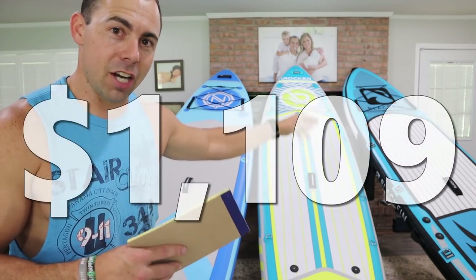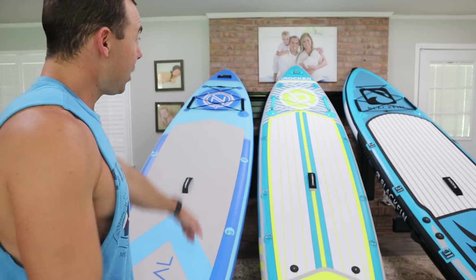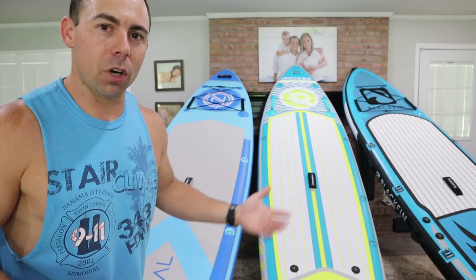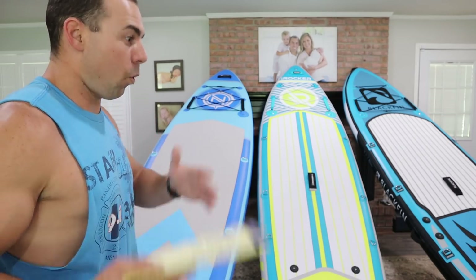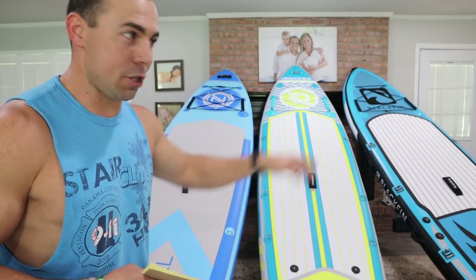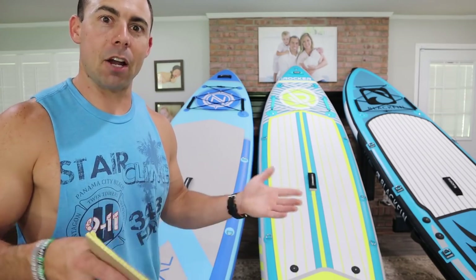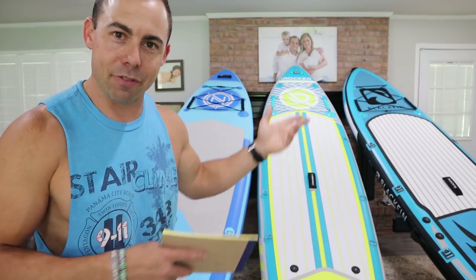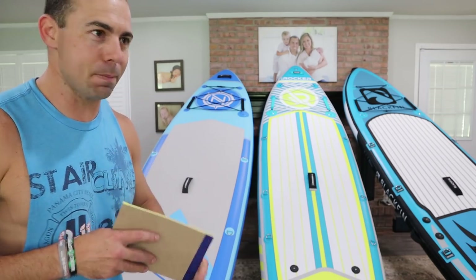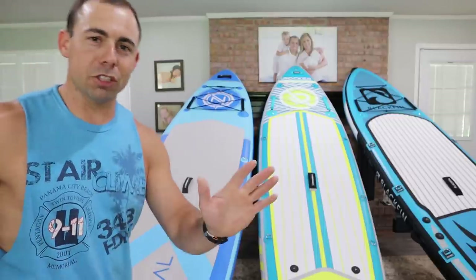The Blackfin XL comes in at $1,109 while the Nautical comes in at $569. For general paddling, maybe some overnight trips, you're going to be just fine on the iRocker All Around. If you want to throw some fishing into the mix, you'll probably want to go with the Blackfin — if you don't mind paying a bit extra for some fishing-specific amenities, that's going to be your better option. And if you're doing more hardcore touring and want a longer board that moves more efficiently through the water, you'll want the Blackfin Model V.